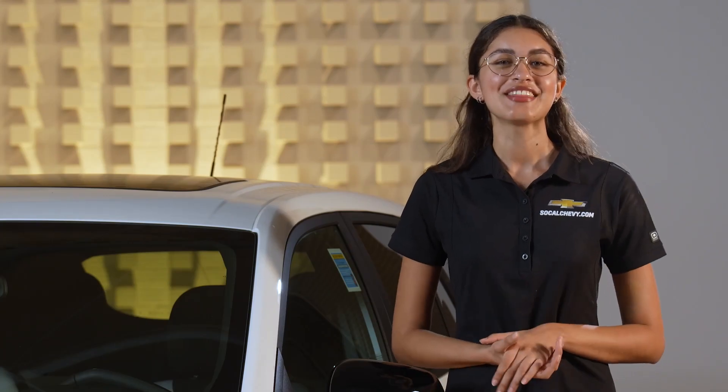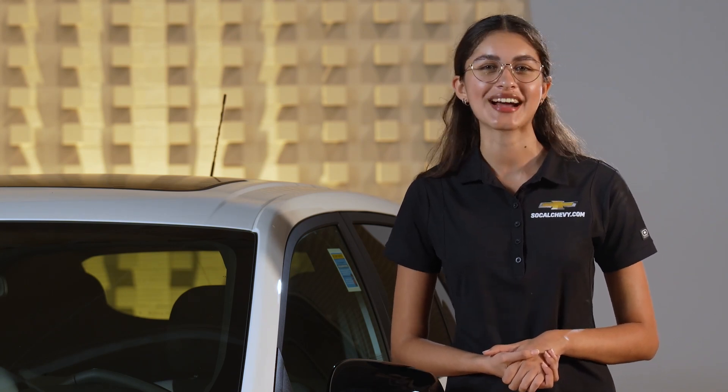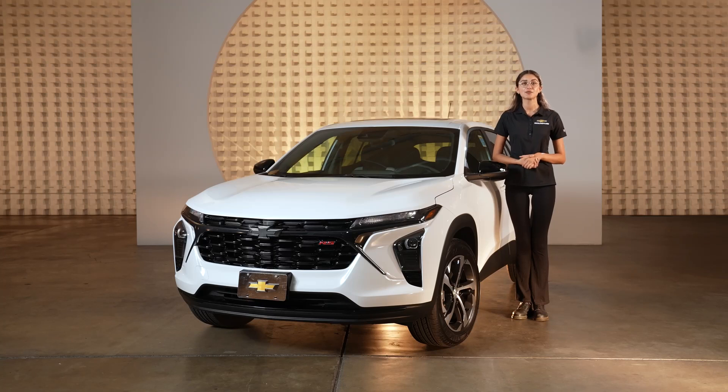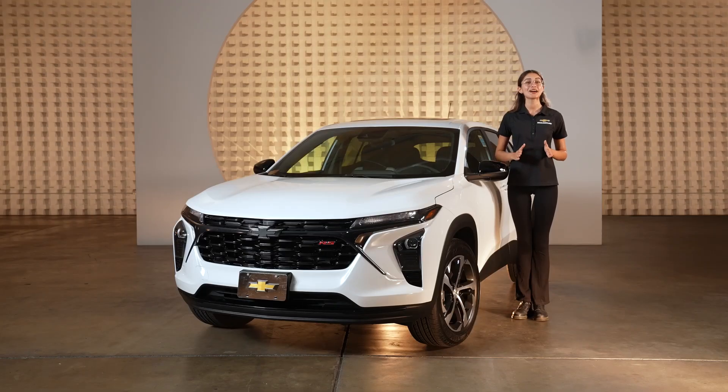So there you have it — the impressive specifications of the 2024 Chevrolet Trax. From fuel efficiency to performance to safety, the Trax offers a well-rounded package that's perfect for any adventure. Come on down to SoCal Chevy and experience the Trax for yourself.